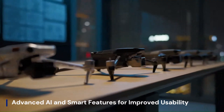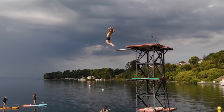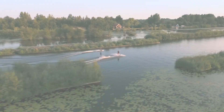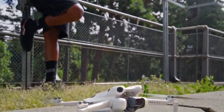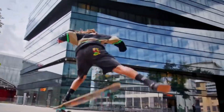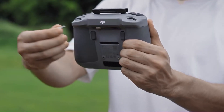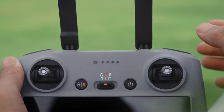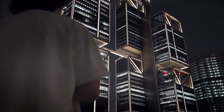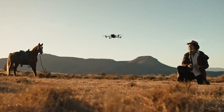Advanced AI and smart features for improved usability: The DJI Mini 5 Pro is rumored to bring AI-powered flight automation to the next level, integrating features such as gesture controls, real-time subject recognition, and improved auto-exposure adjustments. With DJI's advancements in machine learning and computational photography, the drone could automatically enhance images, detect best shooting angles, and adjust stabilization in real-time. Smart features like auto-editing, instant sharing, and direct cloud uploads could further streamline the workflow for content creators.